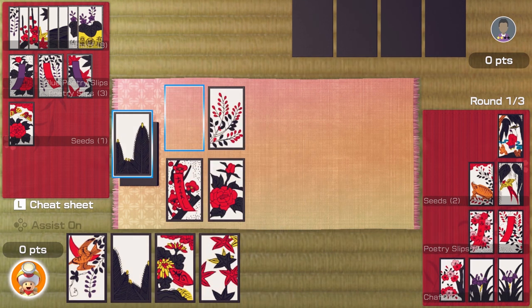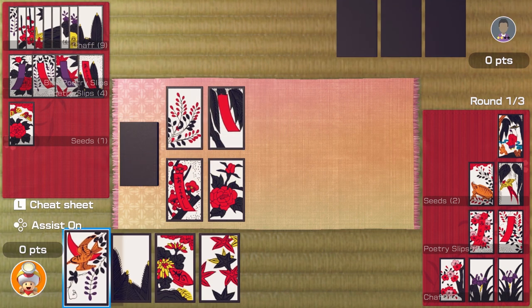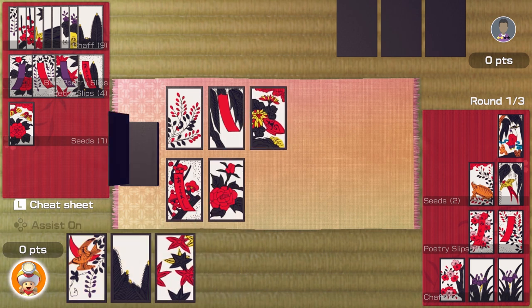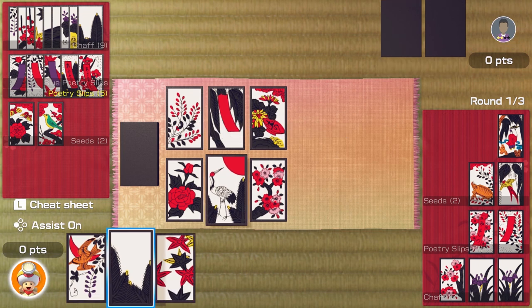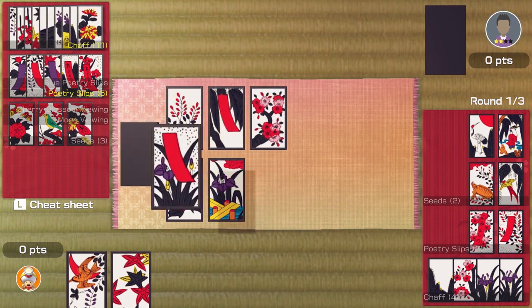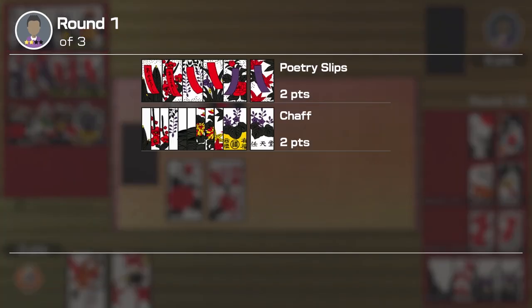Get one good card in play. Take another bird — what's that, a poetry slip, and another seed. Oh yeah, that looks like a good card. Bring that into play. The crane — can I get the crane? Koi koi, yeah, carry on playing. They're gonna stop there. They only got four points though.